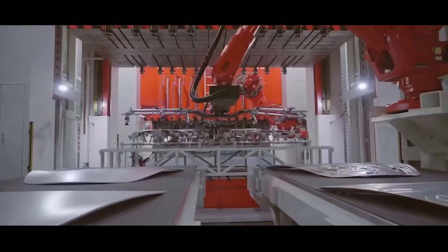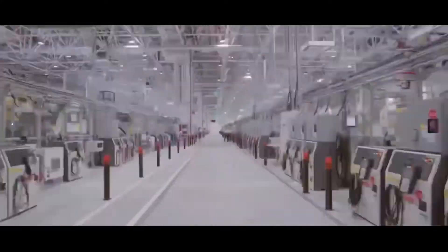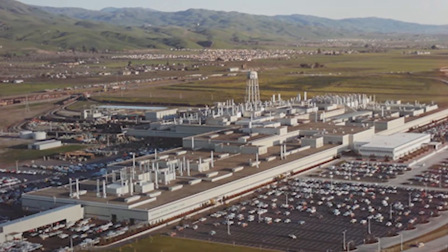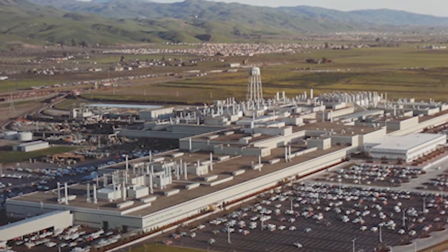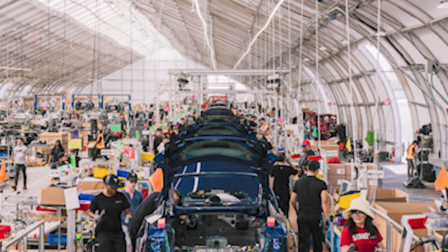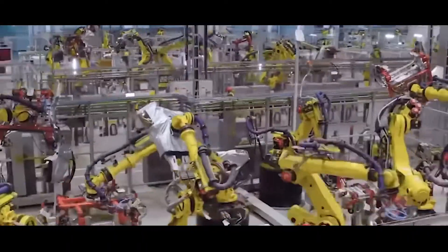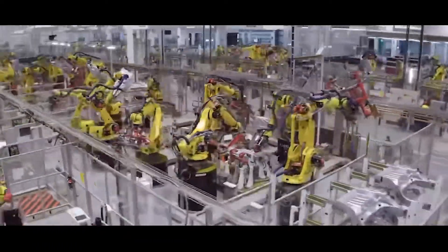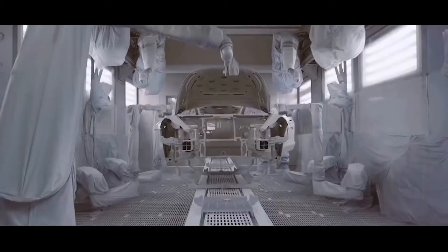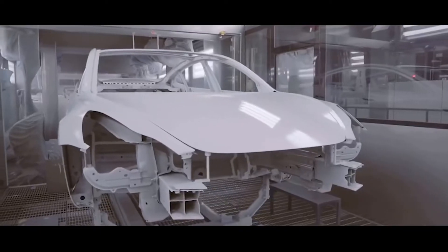Without its Gigafactory in Shanghai, Tesla would undoubtedly not be where it is today. The company made its first attempt at creating an electric vehicle factory from scratch with this project; before that, they simply ran their business out of a former General Motors plant in Fremont, California. To create enough space to produce the Model 3 they were forced to erect tents. Giga Shanghai's rapid development is truly amazing — an accomplishment Tesla hasn't been able to duplicate with its subsequent factories in Berlin and Austin, each of which took about two years from construction to delivery.